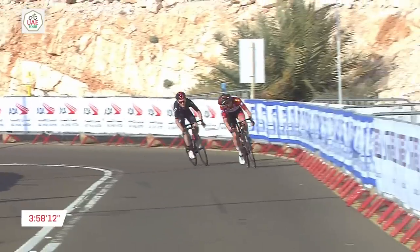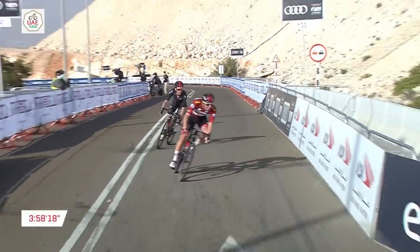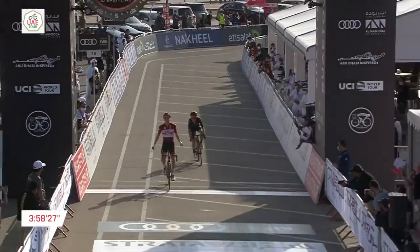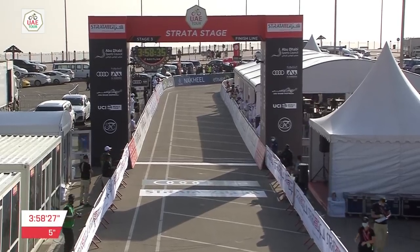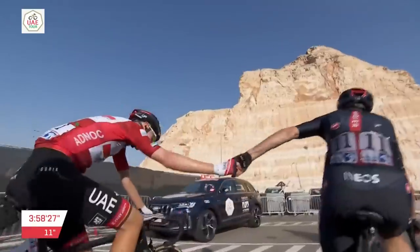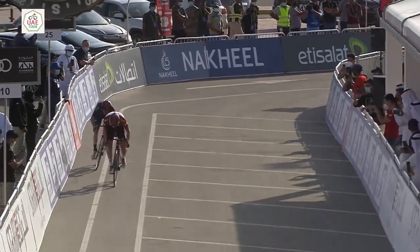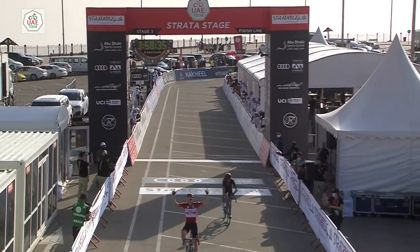Can he take a second consecutive victory on Jebel Hafeet and reinforce his position at the head of general classification? Inside 50 kilometres to go — gets it around the corner, and Tadej Pogacar out of the saddle to convert a beautiful stage success. Your overall race leader has extended his advantage at the head of general classification, taking a glorious success on Jebel Hafeet. The red jersey will stay on the shoulders of the Tour de France champion. The reigning champion is the first to congratulate Tadej Pogacar. Adam Yates has given his very best, but every question was answered by Tadej Pogacar.